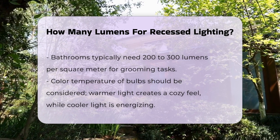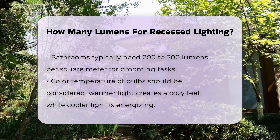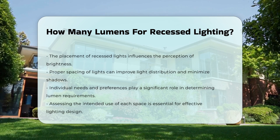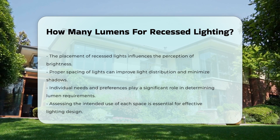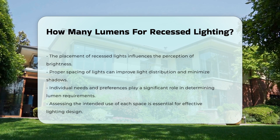Consider the color temperature of the bulbs as well. Warmer light can create a cozy ambiance, while cooler light is more energizing. Placement of recessed lights also affects brightness perception. Proper spacing can enhance light distribution and reduce shadows. It is important to assess your specific needs and preferences when determining the number of lumens required.